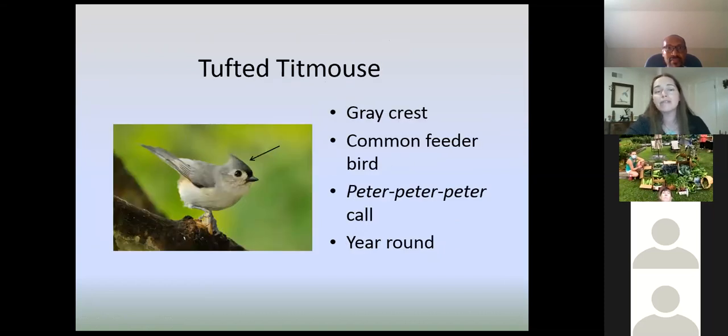A tufted titmouse is a relative of the chickadee and has a kind of 'peter-peter-peter' call. They're a little bit more shy at the feeder but are a fairly common feeder bird. What you really look for is this crest — similar to a cardinal crest, but these birds are smaller and gray. Sometimes under their wing you'll see a reddish or buffy color too. They're here year-round and visit feeders year-round.